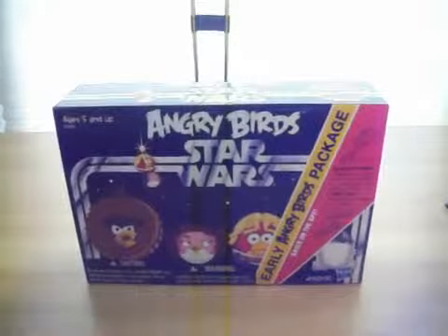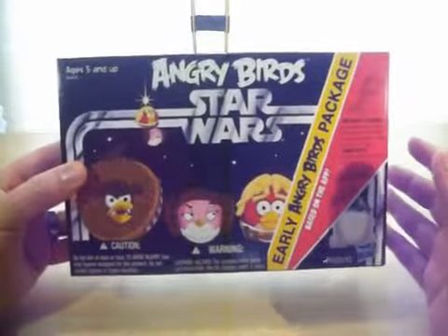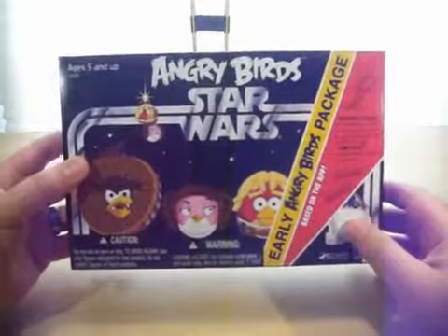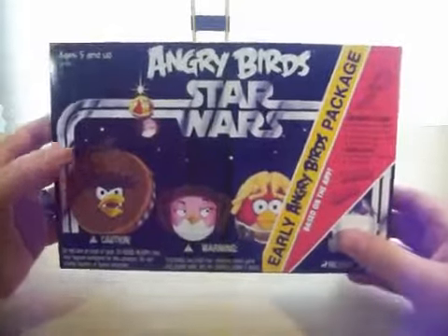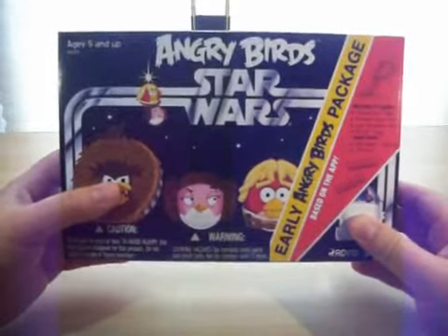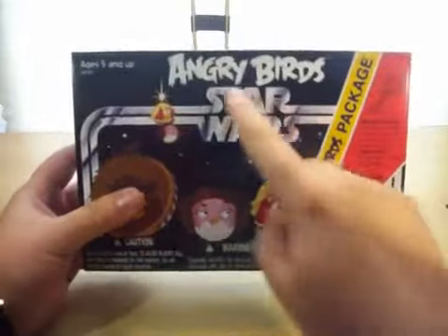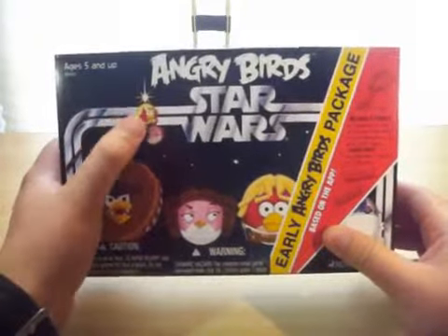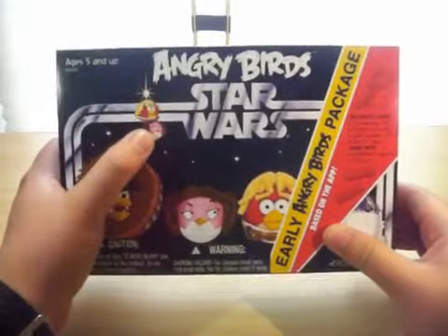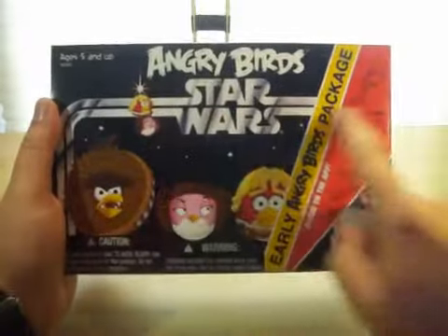We've got here the Angry Birds Star Wars Early Angry Birds Package. It's a great looking box reminiscent of the original Early Bird Package of Star Wars figures that was released in late 1977. There's an image on the back of the original Empty Box Early Bird Package. You've got the Angry Birds font logo, the red Angry Bird as Luke, and the pink Angry Bird as Leia, and he's even holding a lightsaber on top of his head. Classic Star Wars silver wraparound logo.